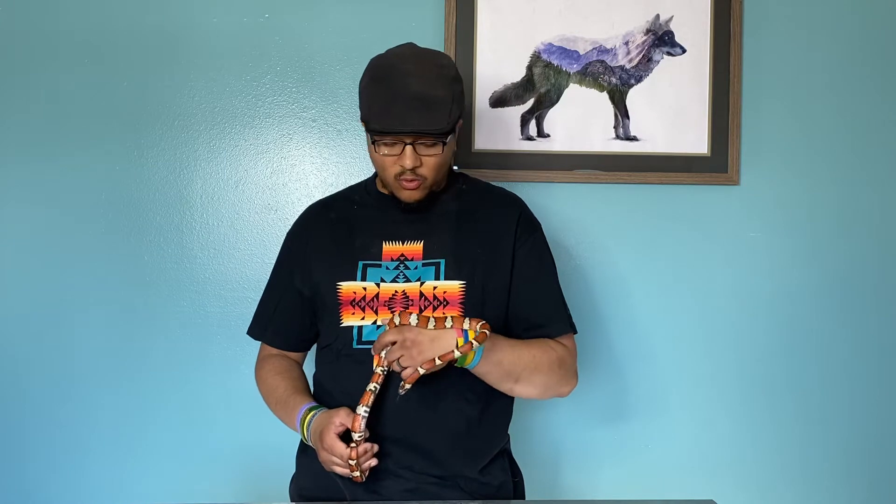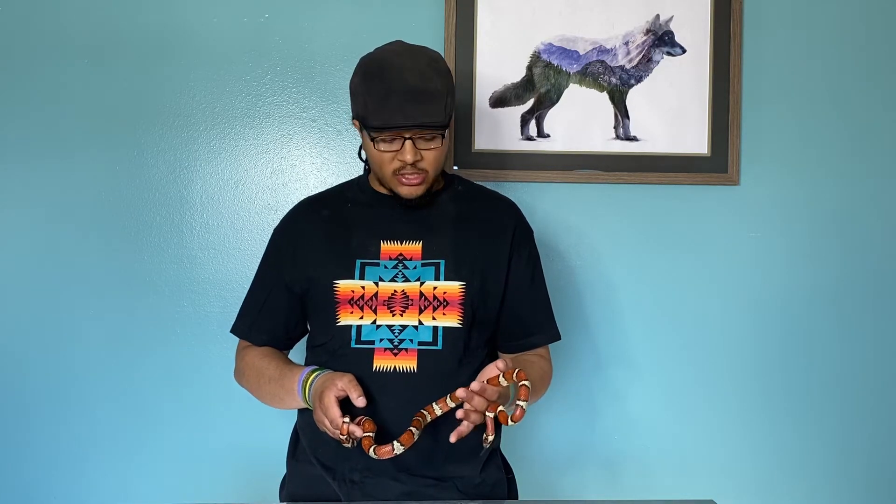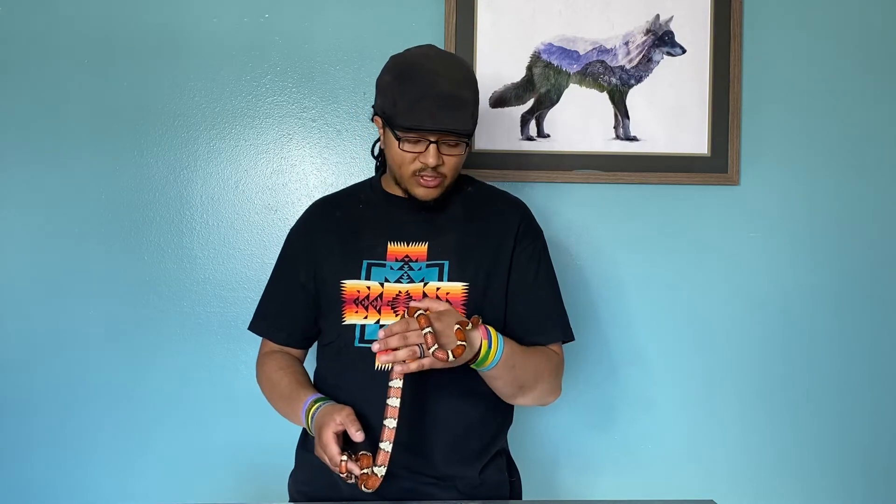Pretty much every individual that we have in the hobby these days has been captive bred. What's really cool about these guys is they come in a wide variety of color phases. It's not necessarily a gene — they're just individual color phases that occur naturally, and a few more have kind of been established since we started breeding them so readily in captivity.